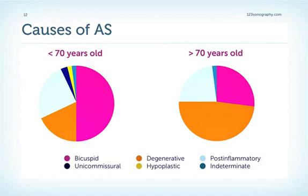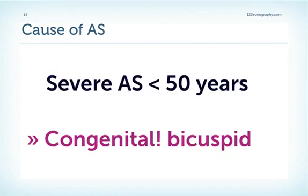In older patients, older than 70 years old, the most common cause is degenerative calcification of the valve. Other causes include post-inflammatory after endocarditis, rheumatic disease, or a combination of these causes. The most important thing to remember is that in younger patients, younger than 50 years of age, severe aortic stenosis is almost always congenitally caused, usually bicuspid aortic valve.